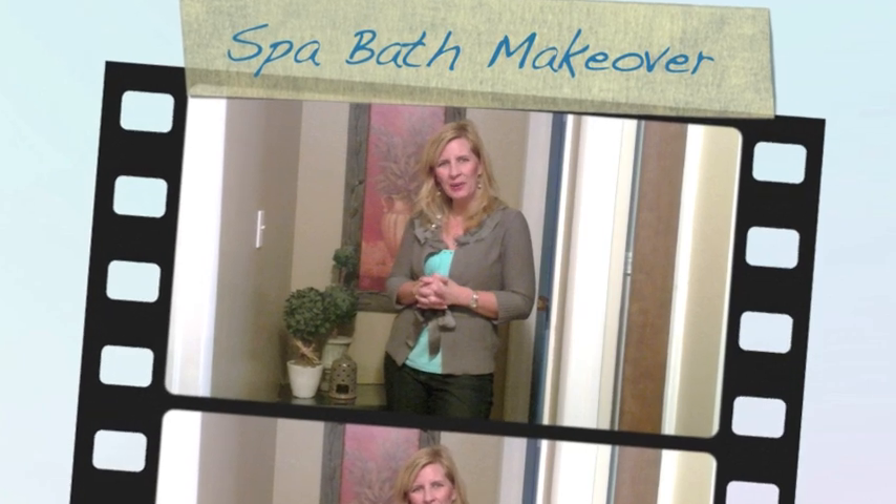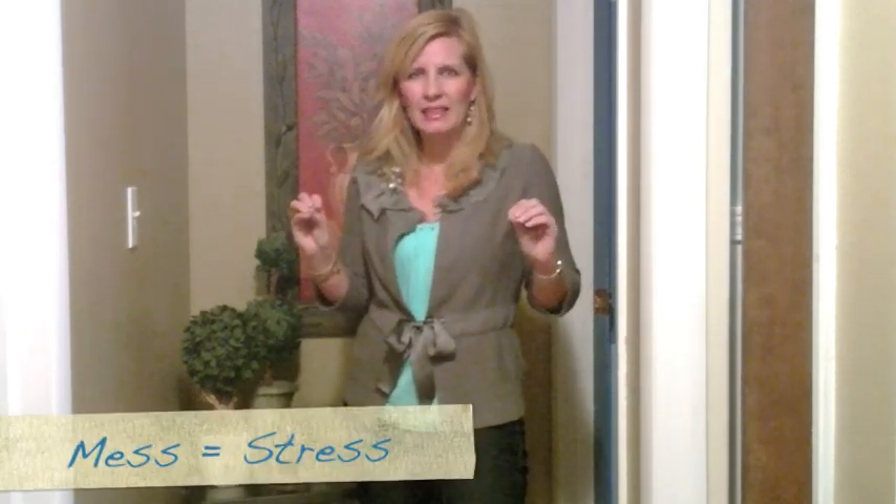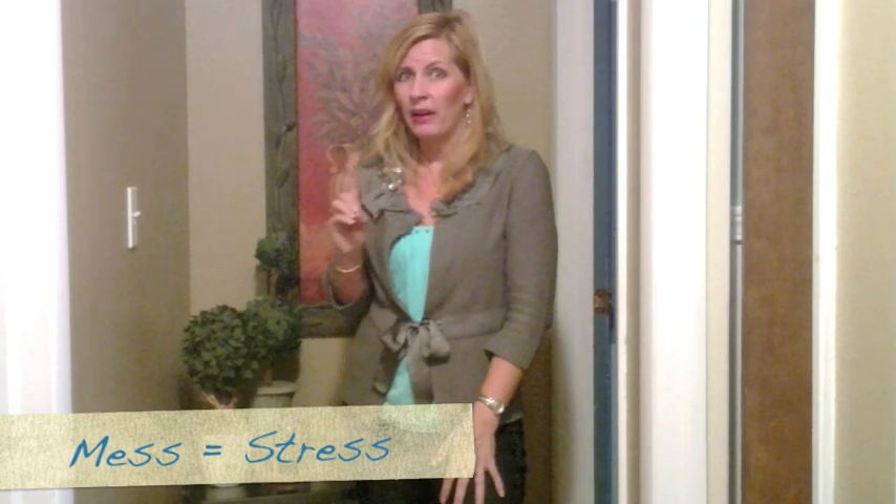I'm Keena Ritchie from Boise, Idaho with Willow House, and today we're going to talk about how to turn your bathroom into that spa retreat you need at the end of every day. If you have a bathroom where it just continually feels crazy, just a mess, you probably don't want to go in there and when you do it's probably not very relaxing. So let's take your average bathroom and turn it into something really special.